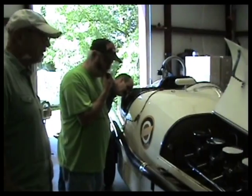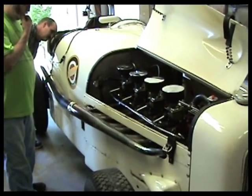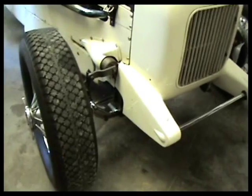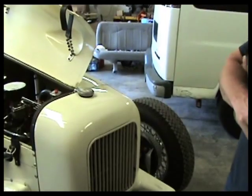Back in the 30s, 210 horsepower was a lot of power. We think we're making more than that now. We bought the car out of a museum up in Wisconsin.